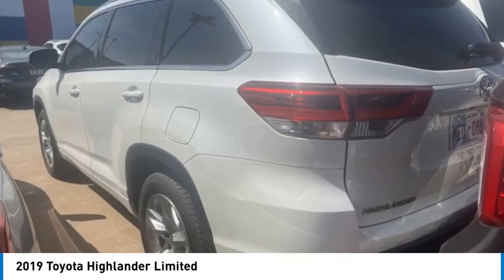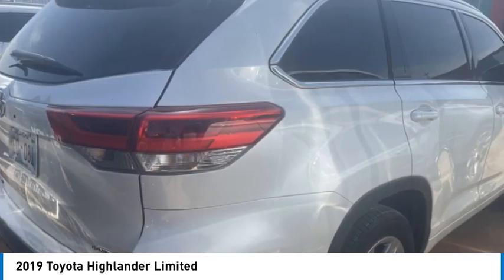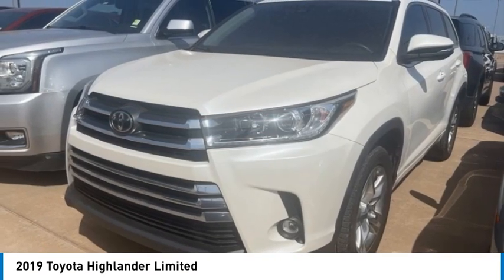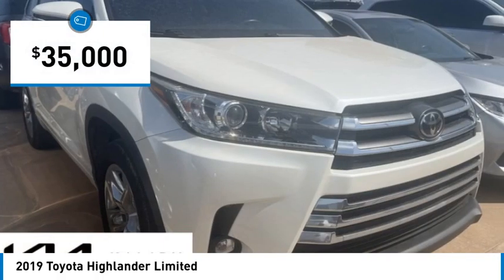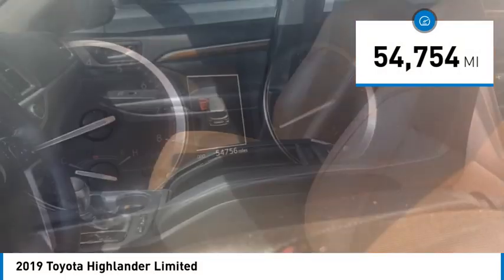The second row bench seat folds away, leaving a pair of captain's chairs. A 2010 top safety pick, the Highlander is where substance meets style and is priced below $35,000. This vehicle has less than 55,000 miles.